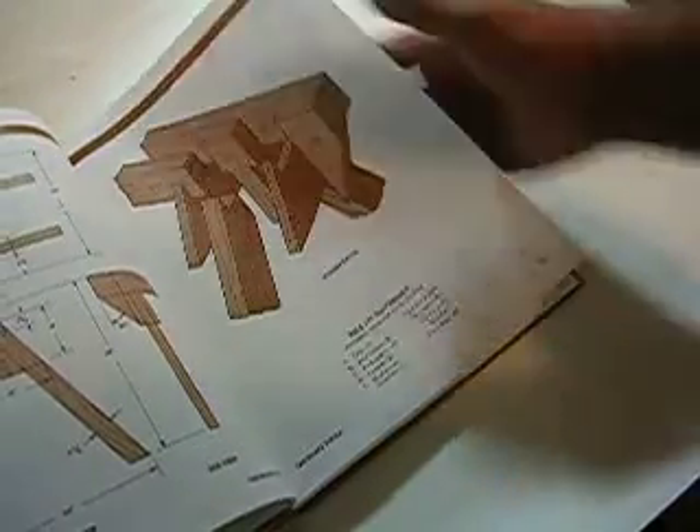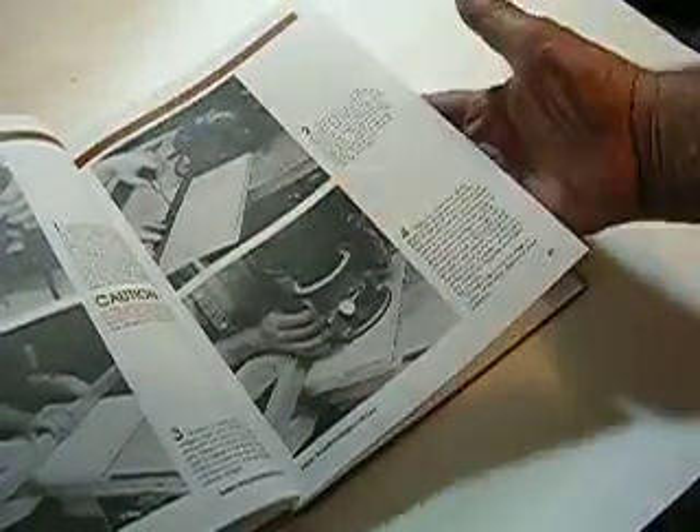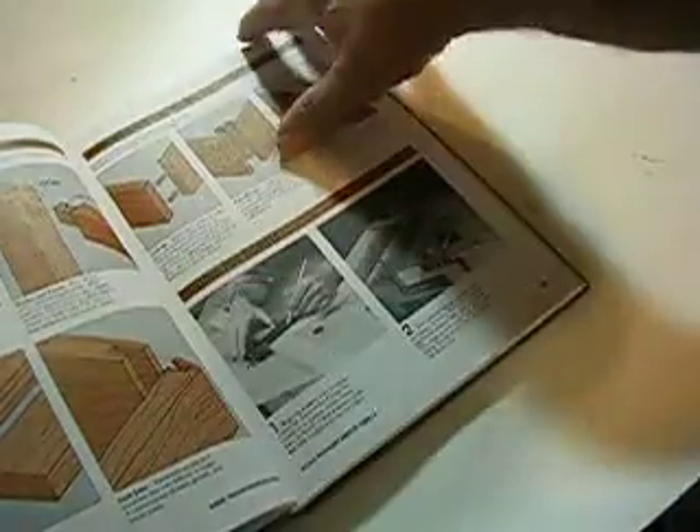A whole bunch of joints — woodworking materials and hardware. It shows you how to build a house. There's hinges, woodworking skills. Looks like a fine book. Got some joints, got routers — there's joints that you make with a router.